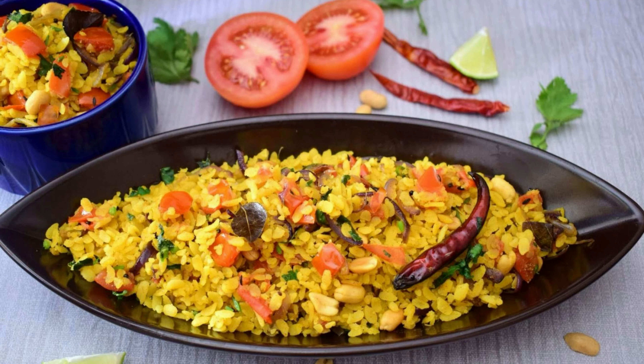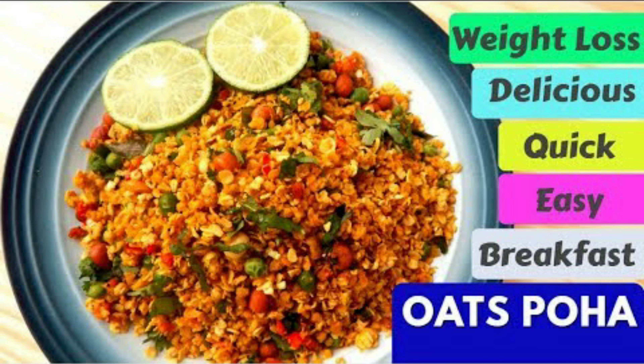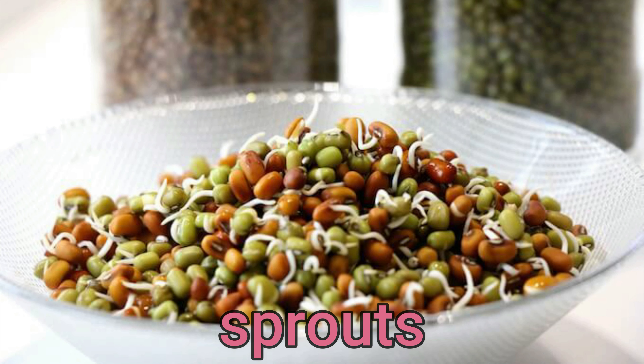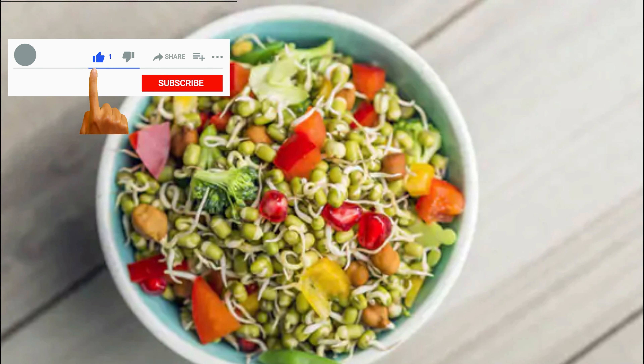Poha — poha is rich in protein, and adding extra vegetables to it increases the nutritional value of the dish. Oats and poha can be mixed and cooked together for more health benefits. You can have it with your favorite shake or milk to have a complete breakfast.